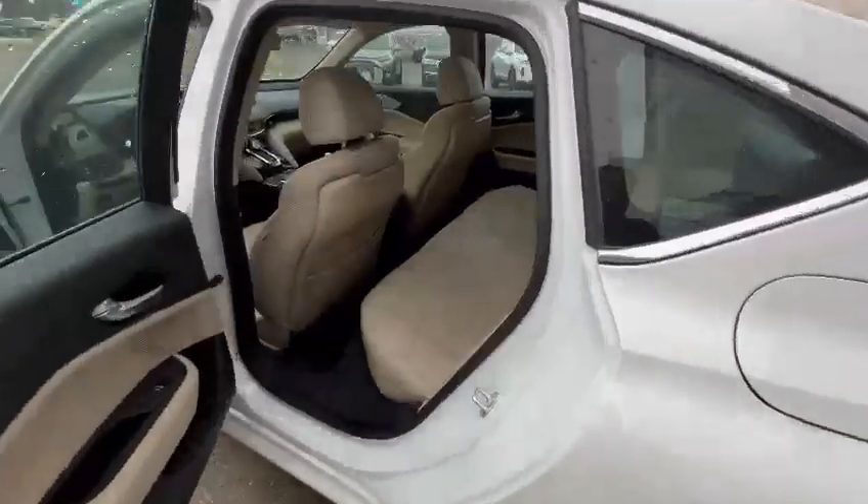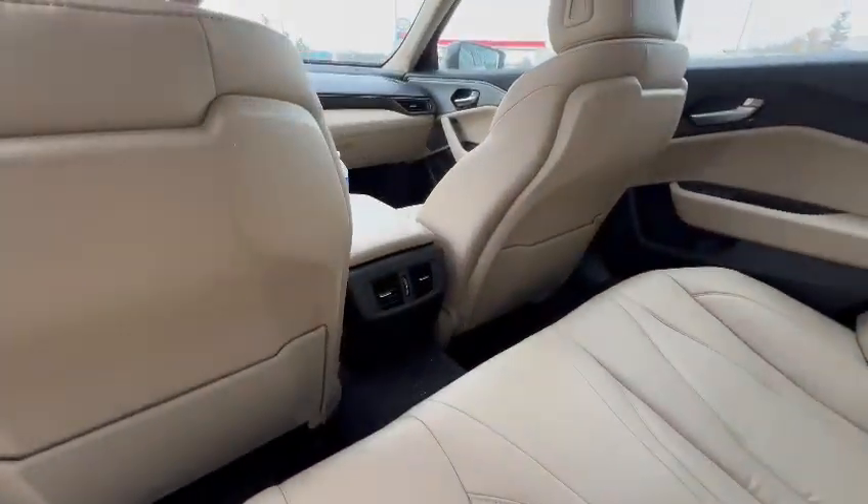Now if we come to the back right over here, you get plenty of room for your rear passengers, also with those vents right back there.